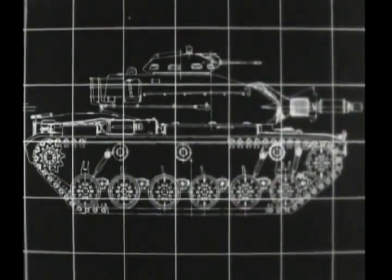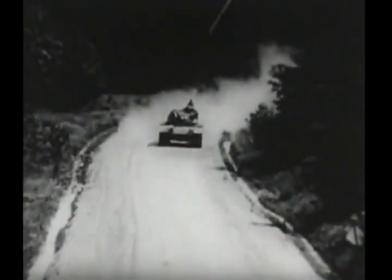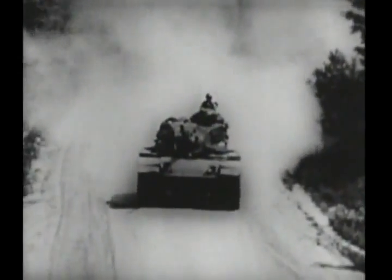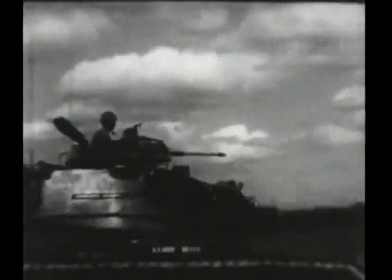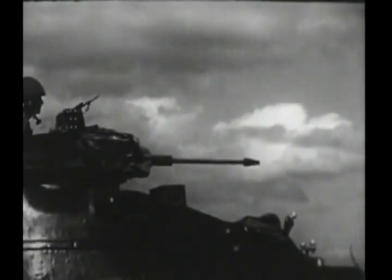The prototype was sent to government proving grounds for testing and evaluation. First the M60 and later the M60A1 proved that these models had achieved a high degree of protection, firepower, and mobility. Simple to operate, durable, and reliable, it had to be all these things to meet the requirements as the Army's primary assault weapon. The firepower consisted of a 105 millimeter cannon and two machine guns.